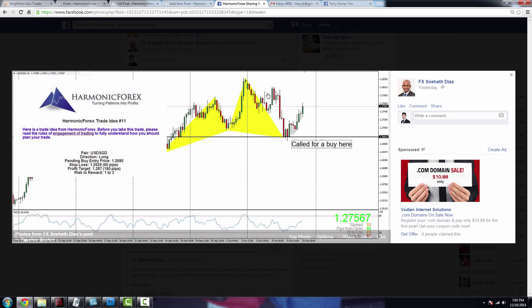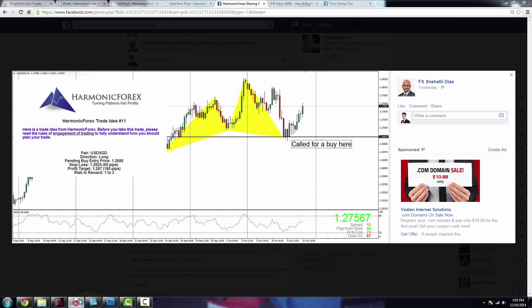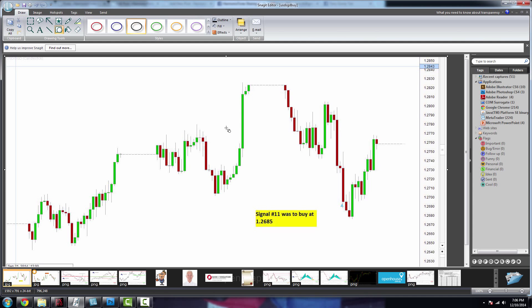This is the locked signal — signal nine on the CAD/CHF. He shorted at the high of 0.8605 and managed to take his profit off the table before the reversal. This is the power of harmonics: to consistently pick market turning points and turn patterns into profit. On the dollar-yuan trade, he bought very close to the low and right now is about 80 pips in the green.